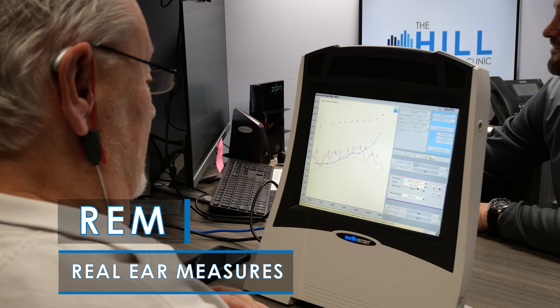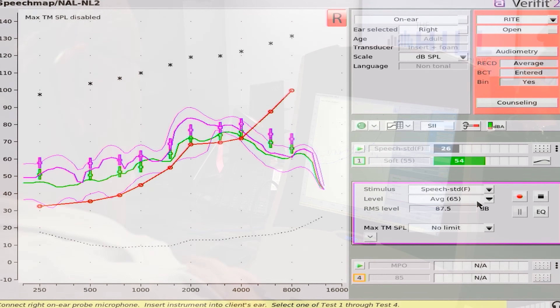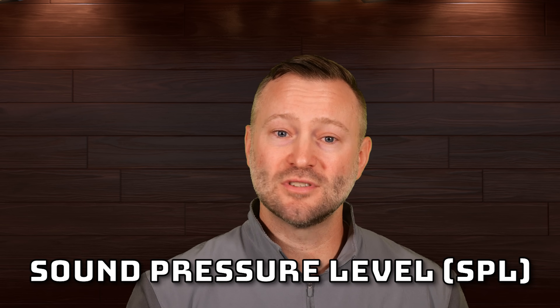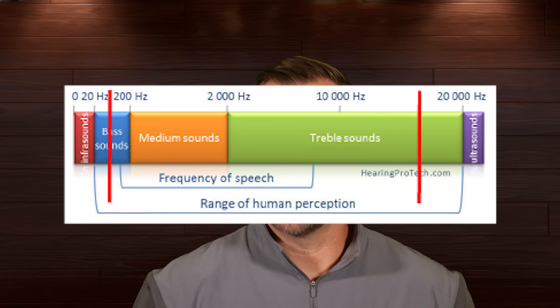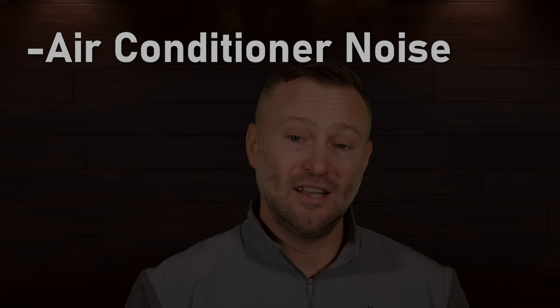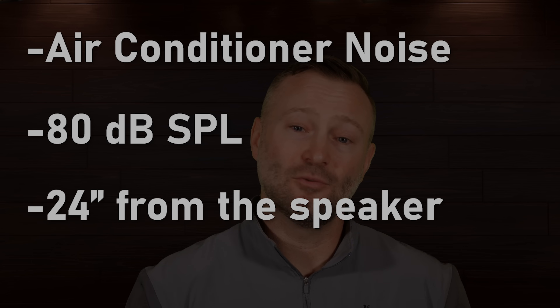To get the measurements, I used real ear measurement equipment designed for measuring hearing aids called the Audioscan Verifit 2. We use it to fit and fine-tune hearing aid prescriptions, verify hearing aid features, and troubleshoot problems. The measurement captures the actual SPL or sound pressure level. The probe microphone is within 5 millimeters of my eardrum and measures across frequencies of 100 to 16,000 hertz. I used air conditioner noise at 80 decibels SPL output from a speaker sitting about 24 inches directly in front of me.